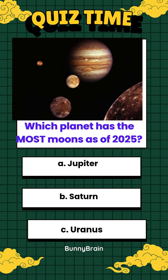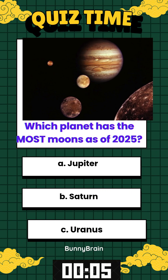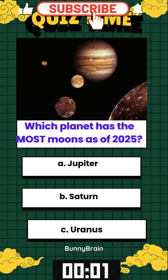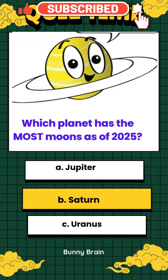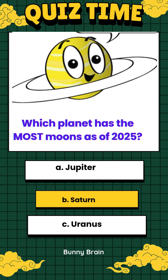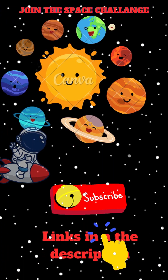Which planet has the most moons as of 2025? A. Jupiter. B. Saturn. C. Uranus. Saturn boasts the highest number of moons in the solar system, with a confirmed count of 274. Cosmic quiz complete!